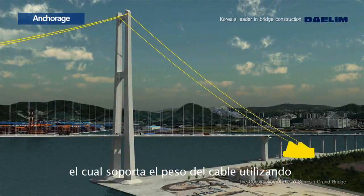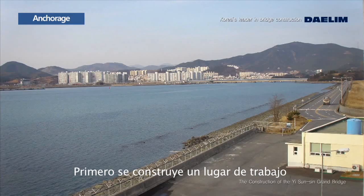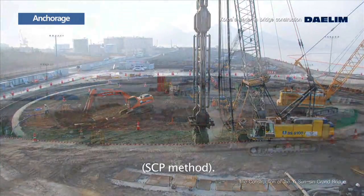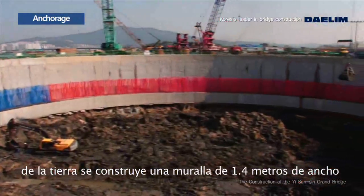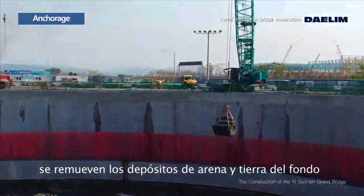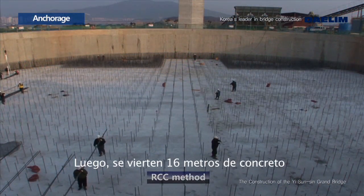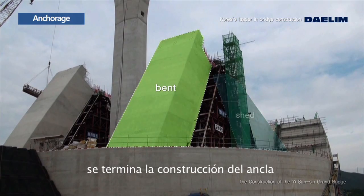The anchorage on the Kwangyang side applies a gravity method that supports the cable using the self-weight of the concrete. First, construct a site by landfill, then reinforce the ground using the SCP method. Next, to enable excavation without further reinforcement, construct a 1.4-meter thick slurry wall with an internal diameter of 68 meters and depth of 33 meters. When the slurry wall is completed, excavate the sand and soil deposits inside and place the founding concrete. Then use RCC to fill the space inside, place 16 meters of concrete to build the form of an anchorage, and complete the anchorage by constructing the vent and shed.